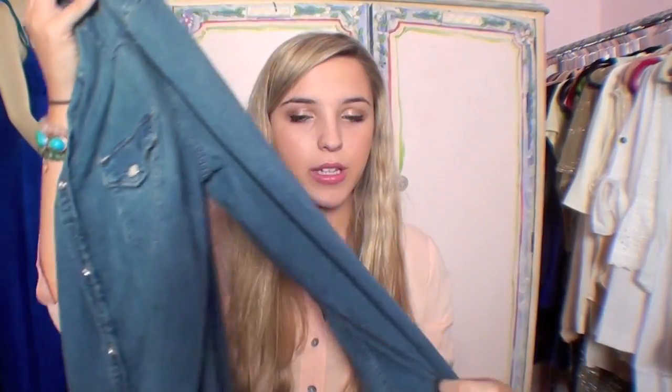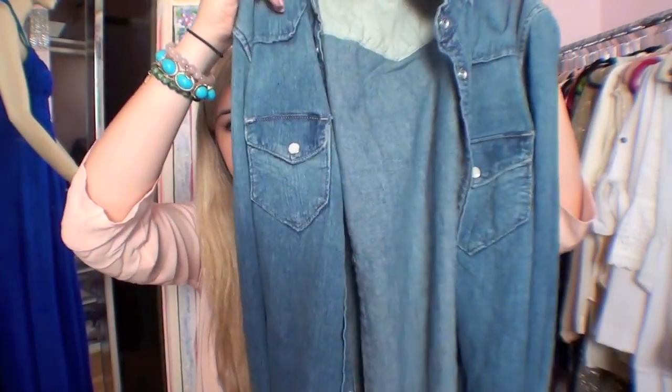The next item is a denim button-down shirt. These were a huge trend last year, but they can absolutely still be worn this year — there are so many different things you can do with them. Many people already have one, or you can get one for very cheap at many stores. I got this one from The Gap. Here I've paired it over a floral dress to tame down the pattern — it looks like a jean jacket but with a slimmer fit. You can also tie it up, which I think looks cute and kind of retro.